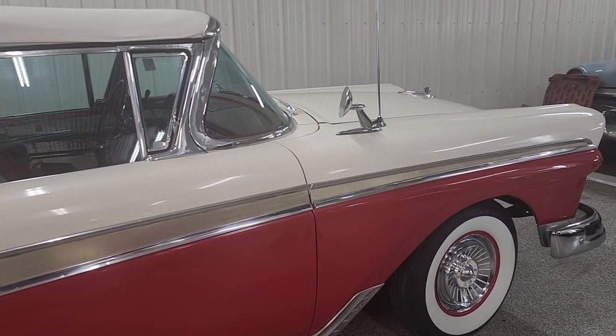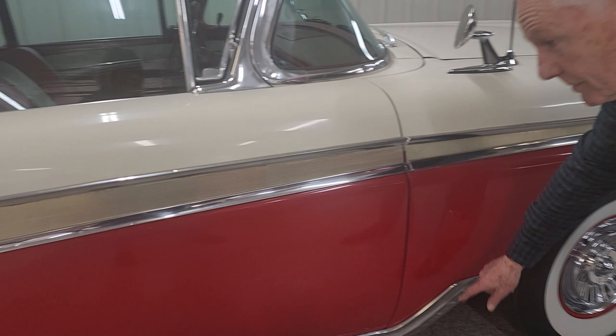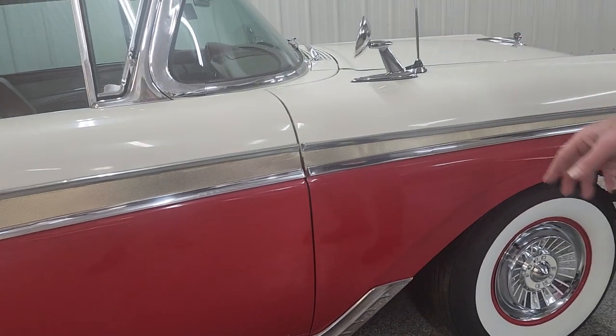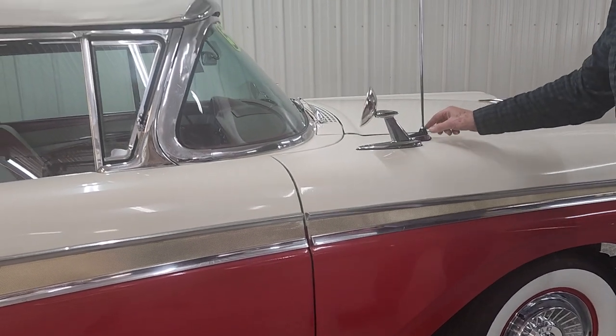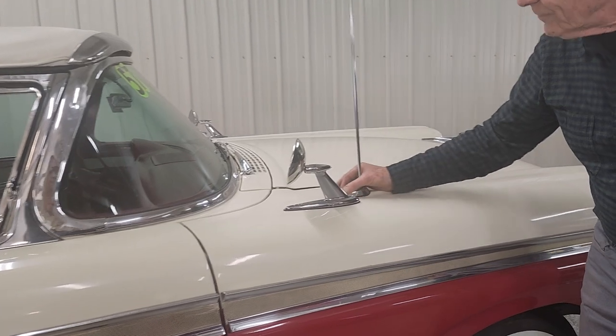Wide whites, red and white paint. This molding here is called the hockey stick, as you can see — that's an accessory. It has the fender skirts on the back, mirrors. Even the antenna is special — it's got the flow of the wind.